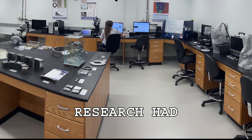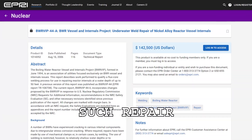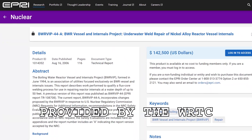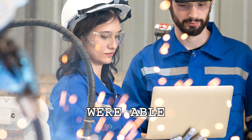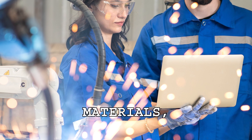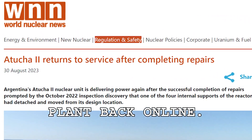Fortunately, significant research had previously been conducted by the EPRI WRTC team to address such repair scenarios. Thanks to this information provided by the WRTC team, the nuclear welding engineers at this plant were able to quickly determine the type of welding, materials, and equipment necessary to successfully complete the weld and bring their plant back online.